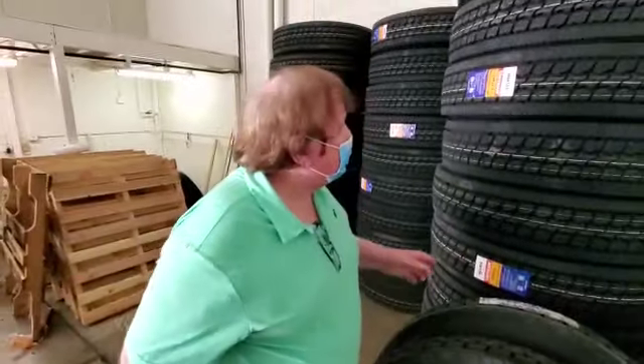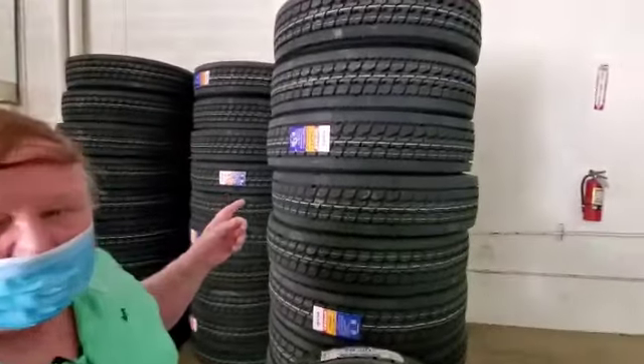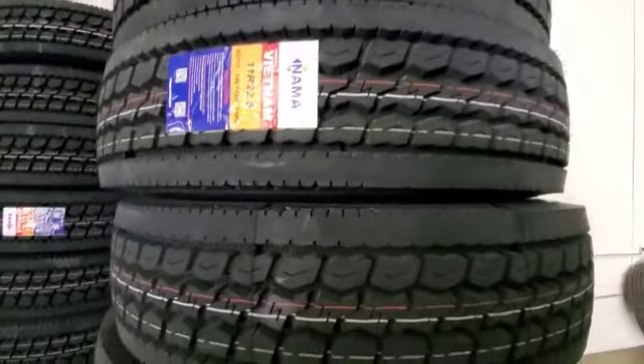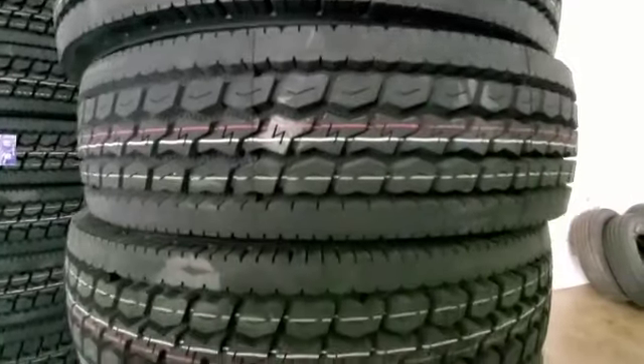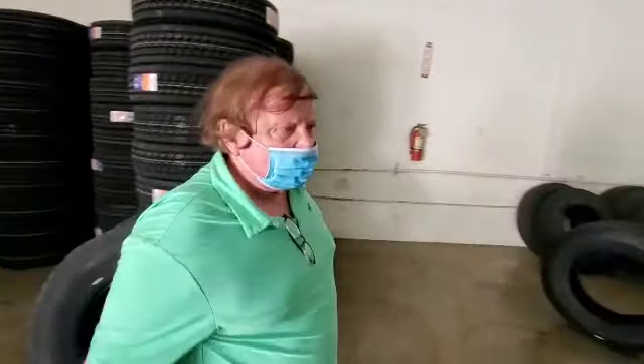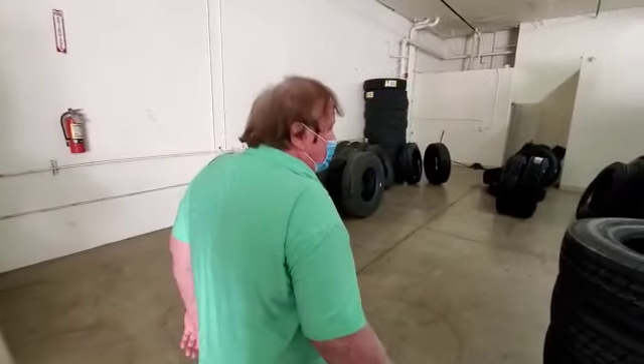Then we got these Nammers. They're out of Vietnam, and these are closed shoulder drives — nice looking tire. And then we have some more Nammers here. These are low profiles.